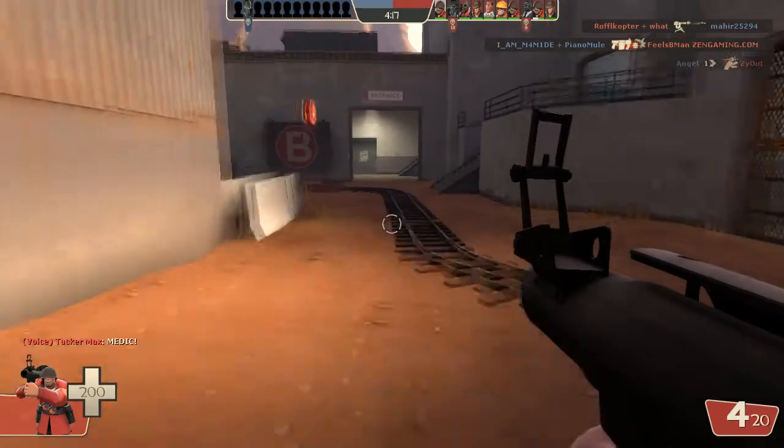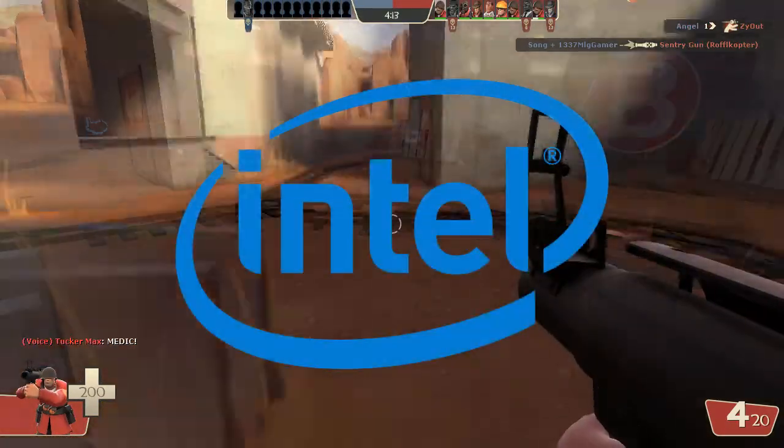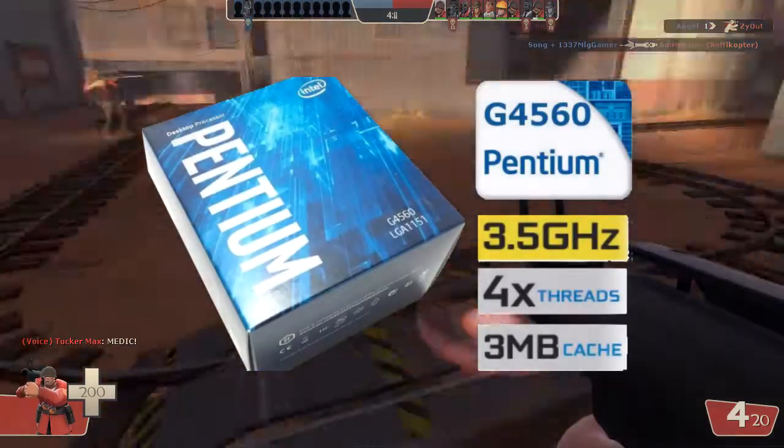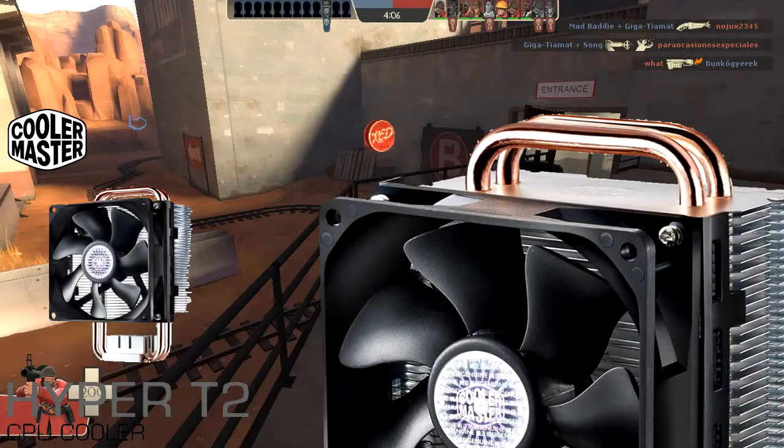The CPU — we will take the Kaby Lake 7th Gen Pentium G4560 from Intel. It's equivalent to an i3, but for half the price. To cool this CPU, we take the Cooler Master Hyper T2 for $15.